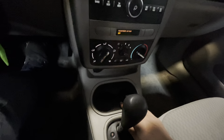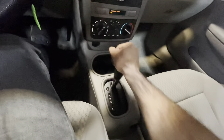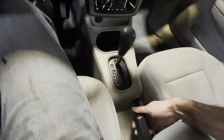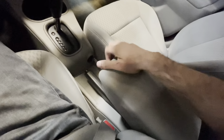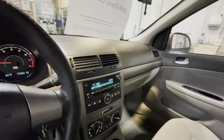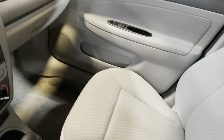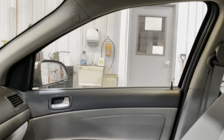Right over here we've got our cup holders, and behind the cup holders we've got our transmission selector — this vehicle is an automatic. Behind that we've got our e-brake, and then some additional storage that doubles as an armrest. Checking out the passenger side interior — the seats are very clean with no rips or tears, and the same goes for the door panels as well.